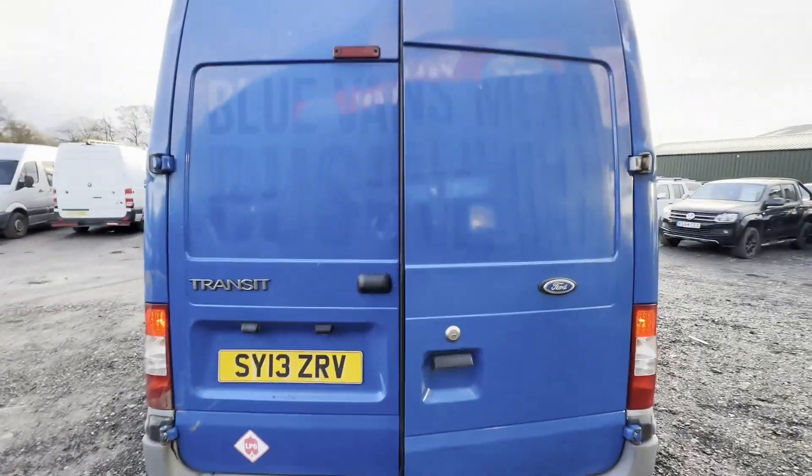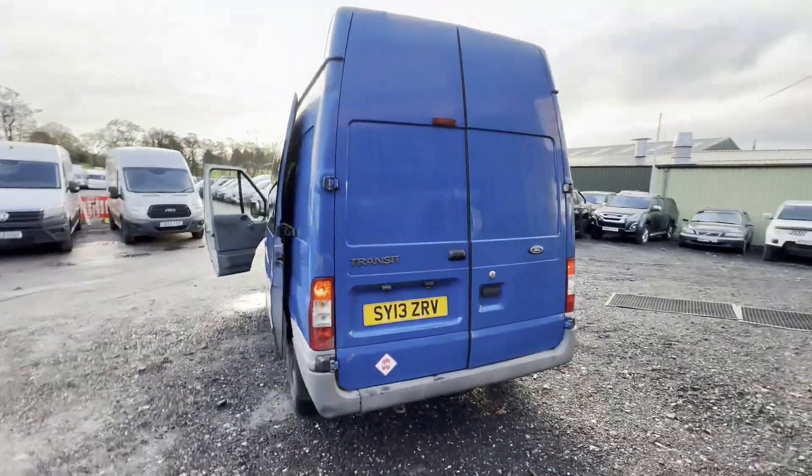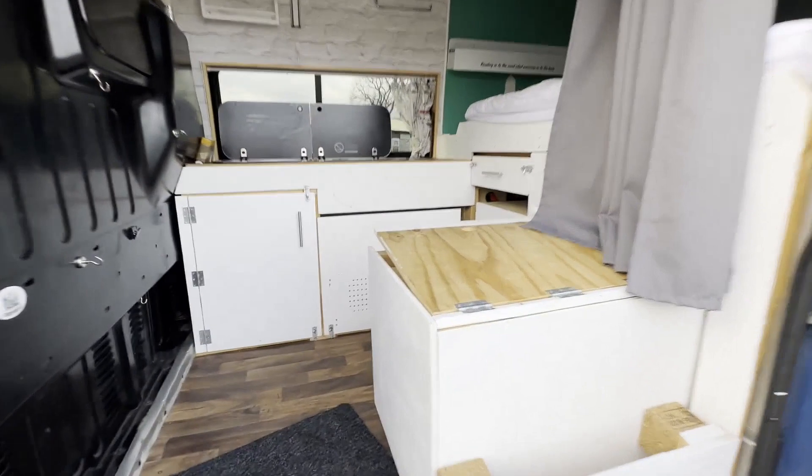Rear load area is in decent average condition. Decent little camper van with electrics run from a leisure battery. Full-size double bed at the rear, and a two-burner hob and sink combo. Features include electric windows and cruise control.